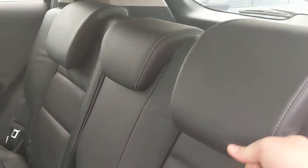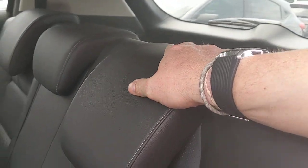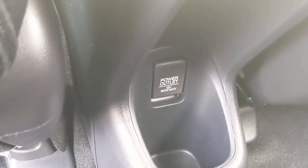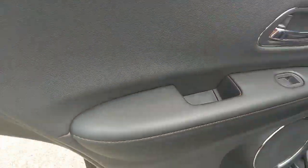In the back, the headrests raise up or you can keep them down for better visibility while driving alone. There are speakers in the back along with a power outlet back there for any passenger who needs to charge something. The door panels have a leather finish, matching the seats and arm consoles — always in black.